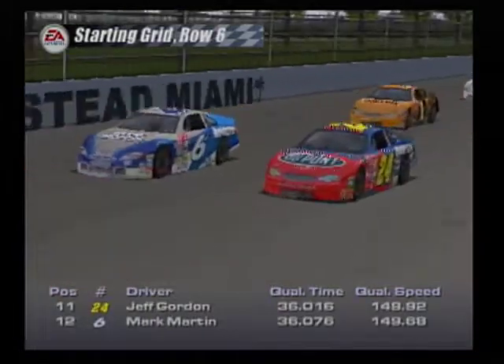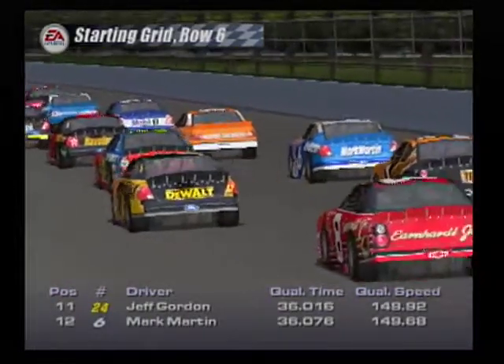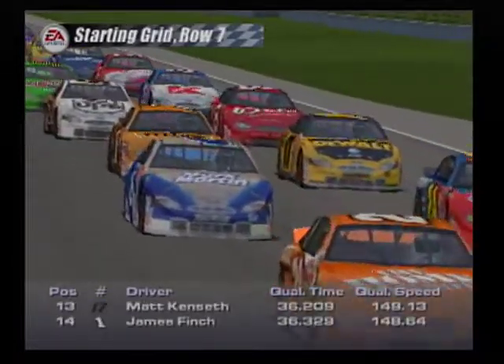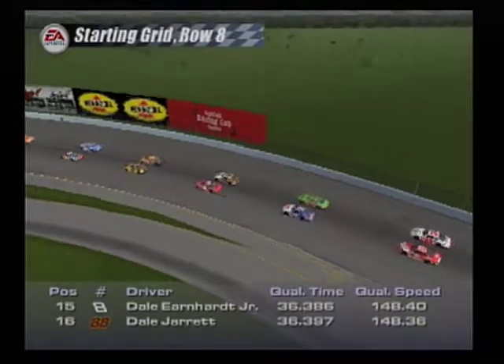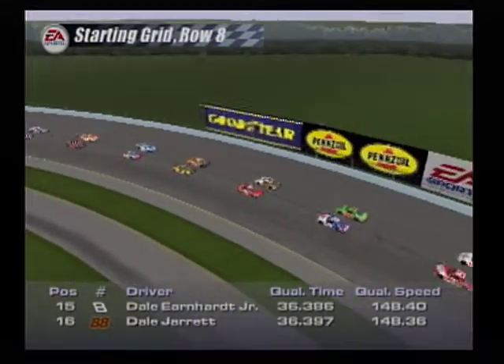Rounding up the top 10 starting spots are the Texaco Haviland Ford and the Home Depot Pontiac. The sixth row has the DuPont Chevrolet and the number six car. In row seven are the DeWalt Ford and the Yellow Freight Chevrolet. Starting the race from row eight are the Dale Junior Chevrolet and the UPS Ford.